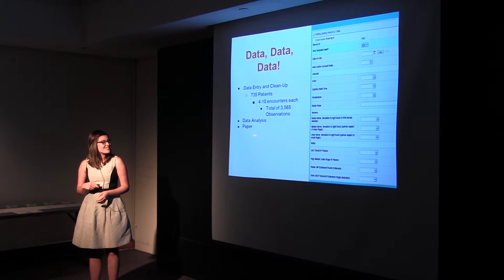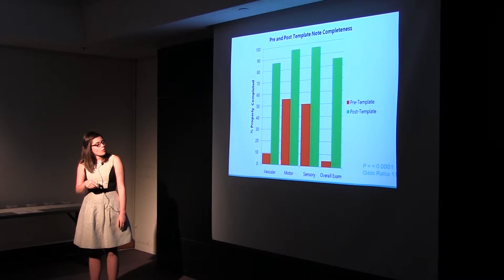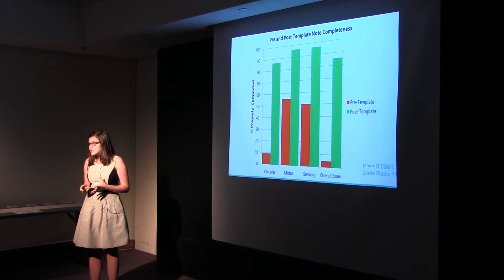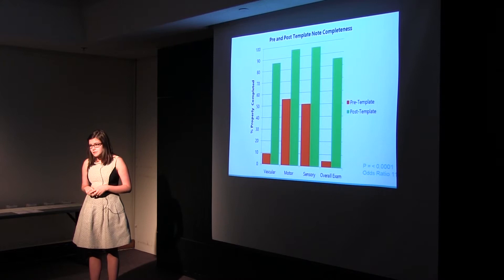We also analyzed that data and went on to write a paper. Here are some of the results. All of the red areas show, at each checkpoint — vascular, motor, and sensory — how often the exam was complete. Before this template was put in place, about 10 percent of exams included all of the necessary vascular information. That's not very good; it opens the hospital up to a lot of legal liability and doesn't confirm that the patient is getting the check they need. After putting this template in, in the vascular area we saw a rise to 85 percent of exams containing this information. Overall, we saw significant differences in all areas between the post- and pre-template groups, with an odds ratio of 115 — meaning it was 115 times more likely for a patient to receive a complete exam when this template was being used. Highly significant results.